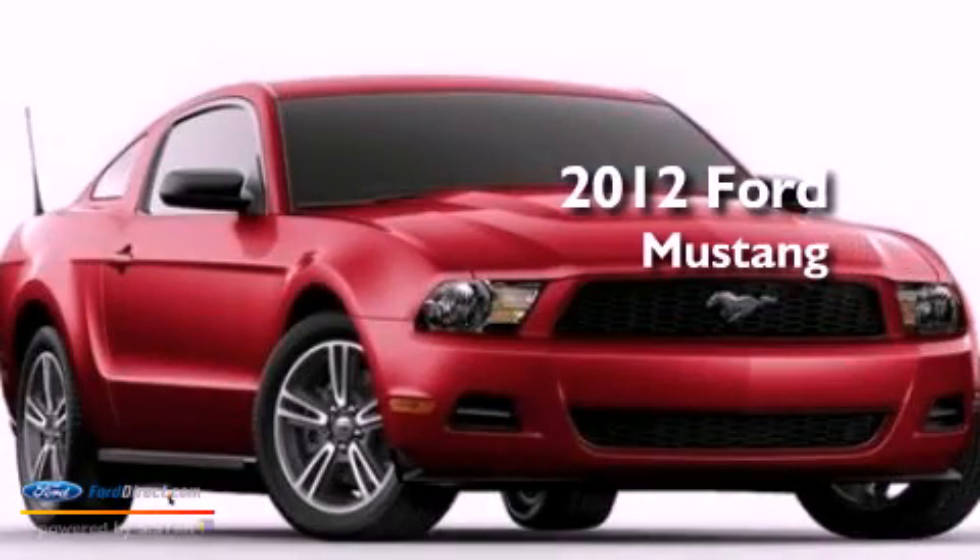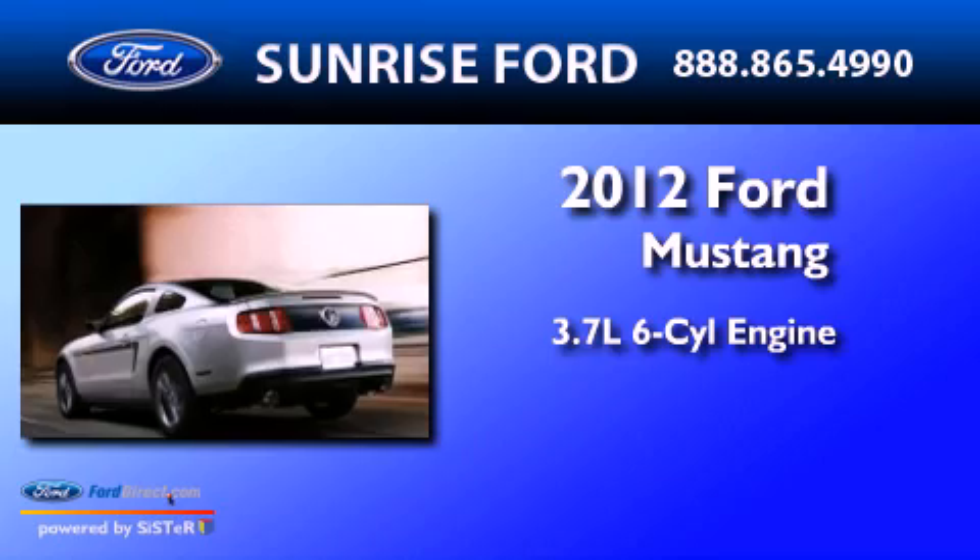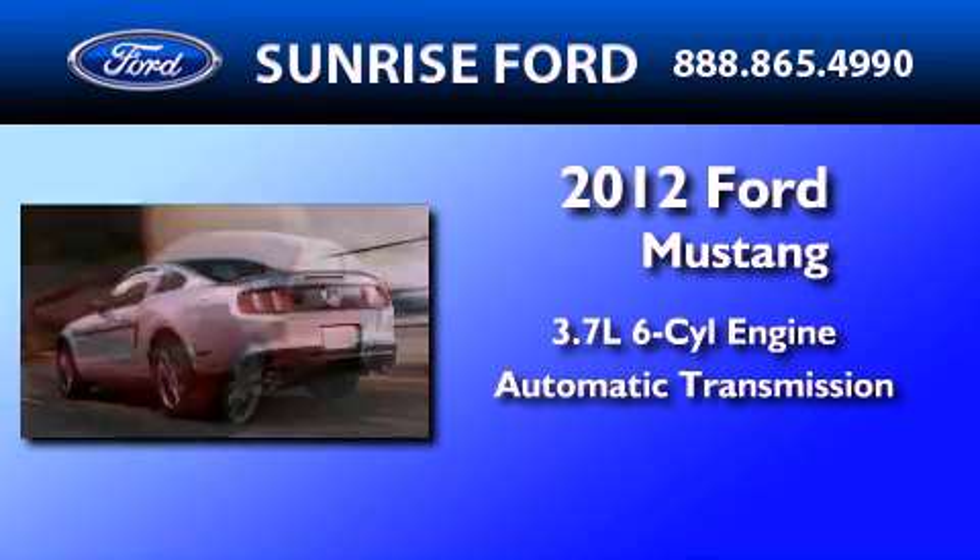This is a brand new 2012 Ford Mustang. It features a 3.7-liter six-cylinder engine and an automatic transmission.